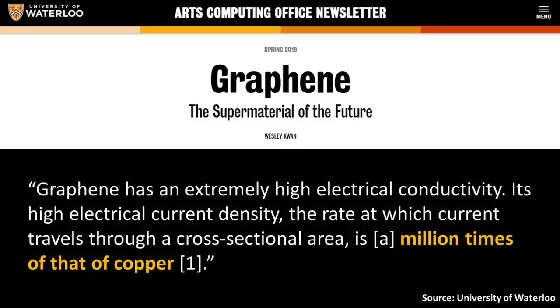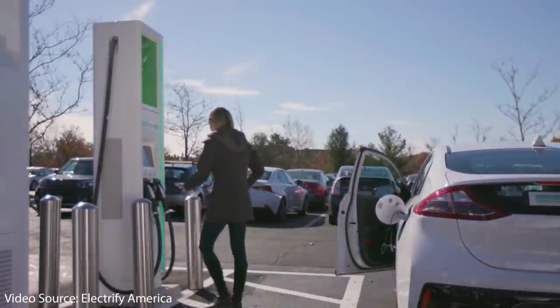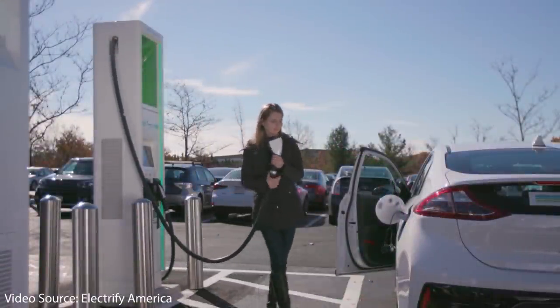Graphene has an extremely high electrical conductivity, and its high electrical current density — the rate at which current travels through a cross-sectional area — is a million times that of copper. According to graphene-info, graphene is also considered an excellent heat conductor with unlimited potential for heat conduction. Theoretically, graphene could absorb an unlimited amount of heat. When you combine high electrical conductivity with high thermal conductivity, this potentially allows for extremely fast charging and discharging, all while maintaining safety.